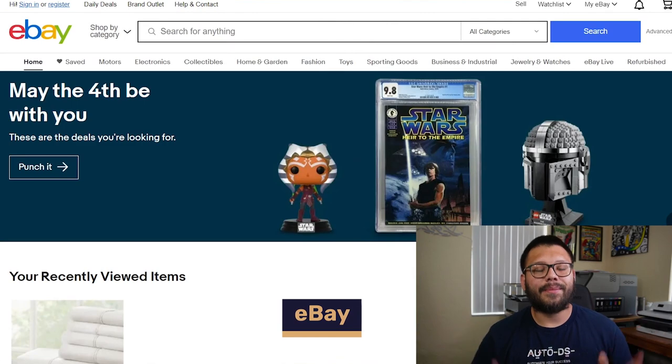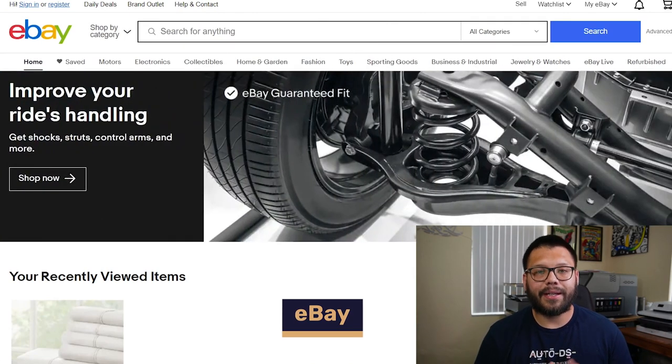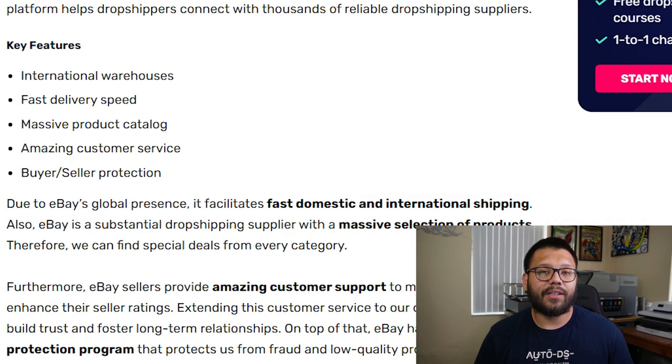Up next in our number nine spot, we have eBay. eBay has tons of different sellers within the website, you can get international shipping as well as fairly quick shipping speeds, and you can find just about any item you can think of on eBay. One of the best parts about eBay is their buyer-seller protection program — if there's ever an issue with a seller or with you as a buyer, eBay steps in and they'll handle the situation and make it right.